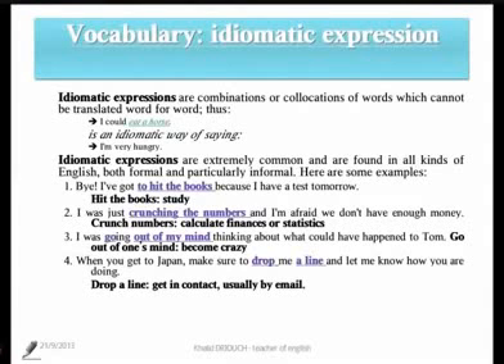Number one: 'I've got to eat the books because I have a test tomorrow.' The idiomatic expression is 'eat the books,' and the implicit meaning is to study.